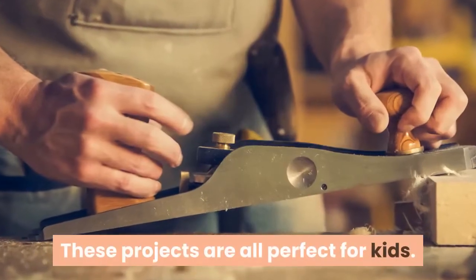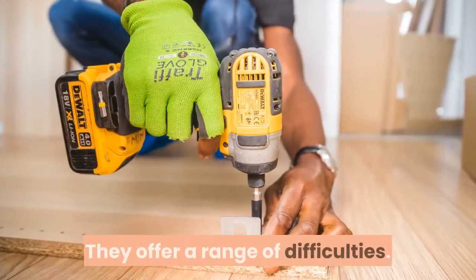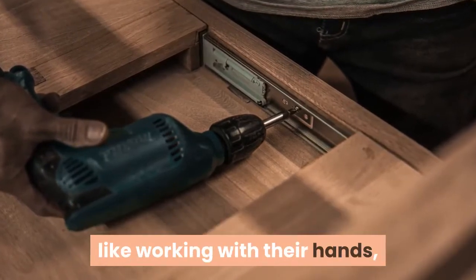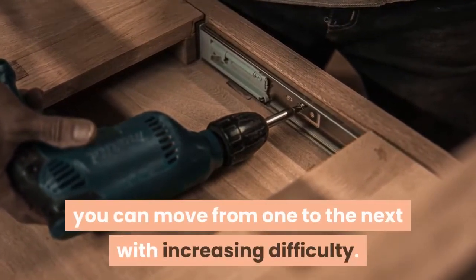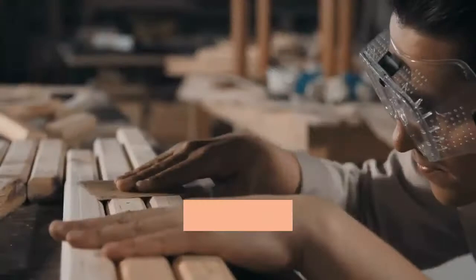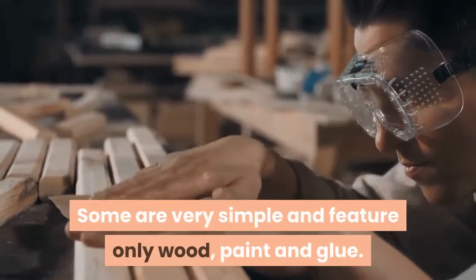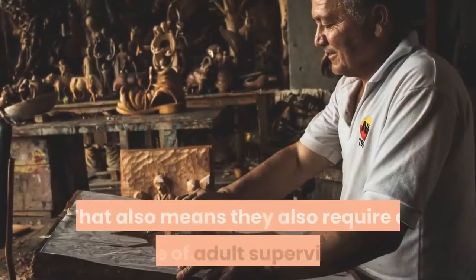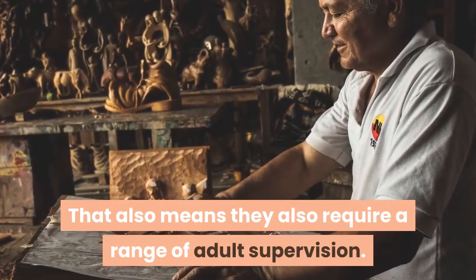These projects are all perfect for kids. They offer a range of difficulties. You can create a progression of projects so that if your kids really like working with their hands, you can move from one to the next with increasing difficulty. Some are very simple and feature only wood, paint and glue. Some require some power tools, which also means they require a range of adult supervision.